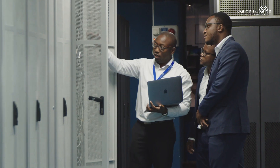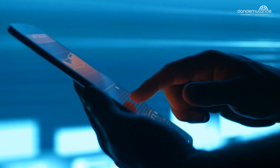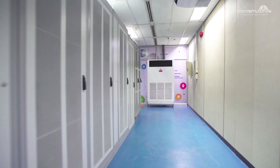A data center is a physical facility that organizations use to house their critical applications and data. At Dandemutande, we term this an essential infrastructure. As drivers of ICT innovation, Dandemutande runs the largest independent tier 3 data center in Zimbabwe.